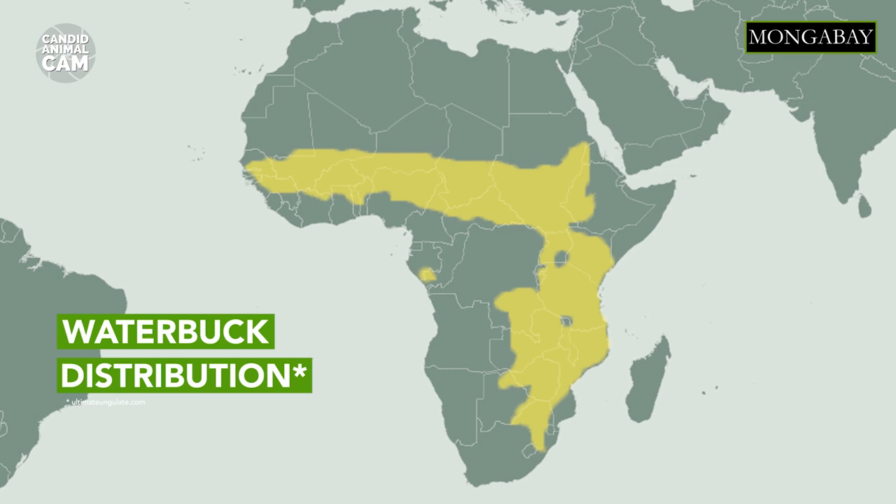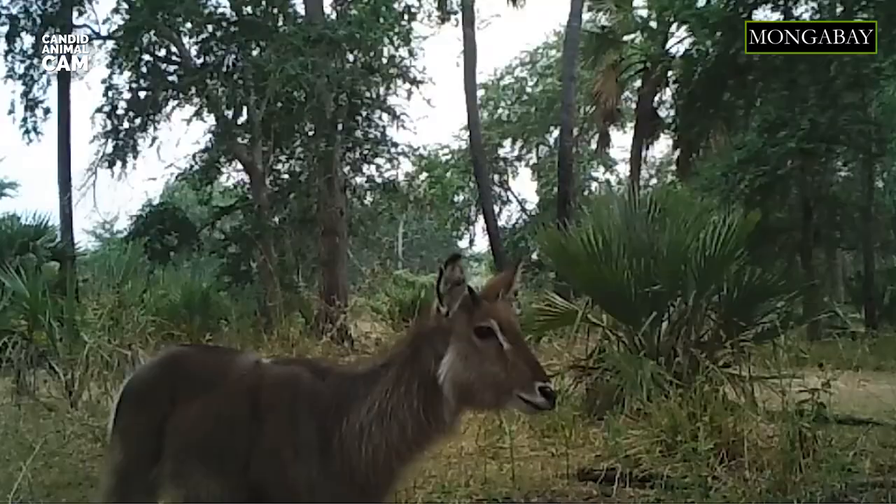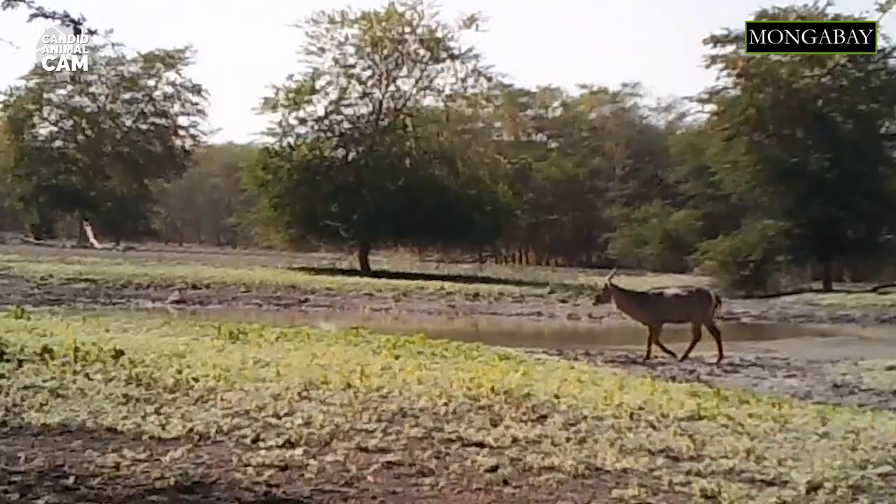Waterbuck are large antelopes native to Sub-Saharan Africa. As their name indicates, they inhabit areas that are close to water in savannah grasslands, gallery forests, and riverine woodlands.